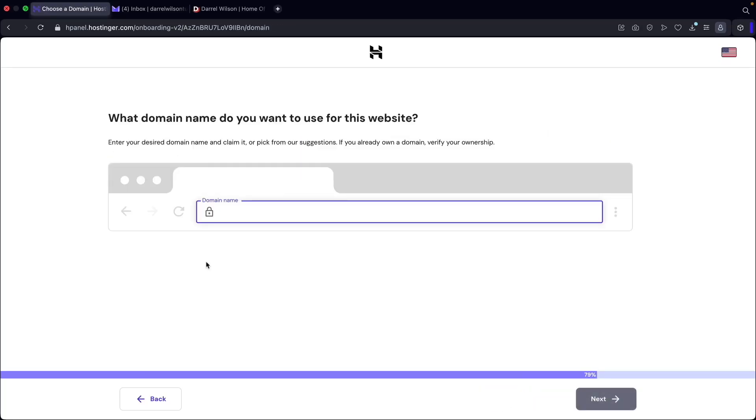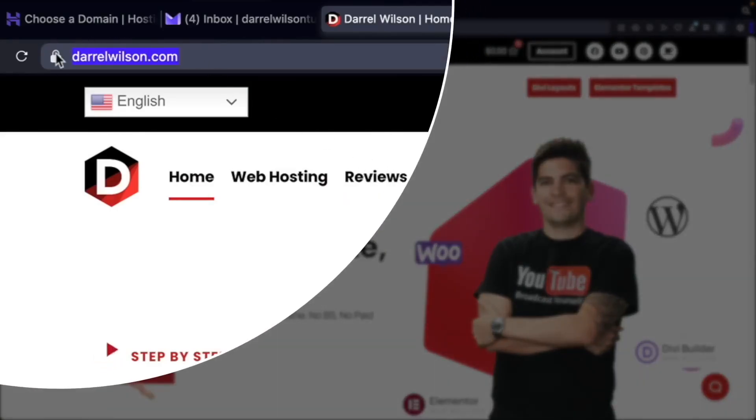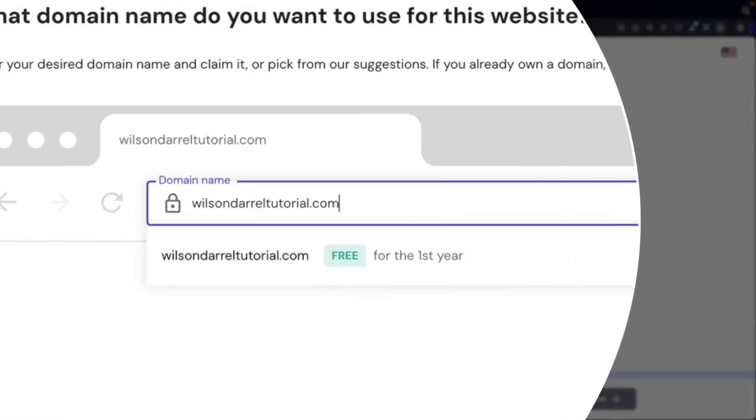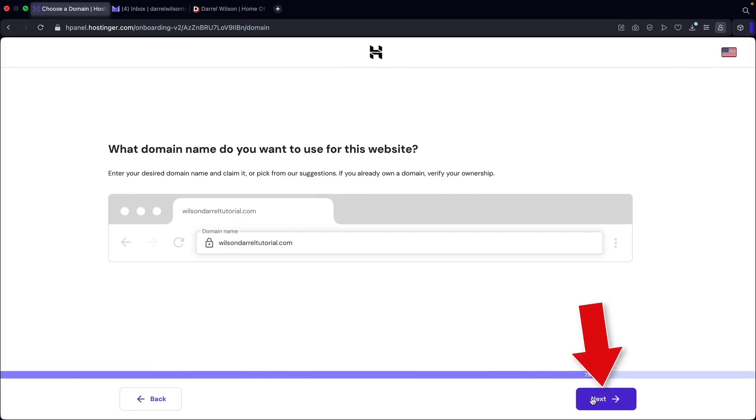Next you're going to enter in your domain name. Think long and hard because this is the actual name of your website. In case you're not sure what a domain name is — it is typically the address of your website where people enter to access your site. So think long and hard and go ahead and enter it right here. I'll go ahead and enter a domain name — I entered Wilson Daryl Tutorial. They also give you other suggestions for domain names, which is helpful. I'll claim my free domain and then click on next.